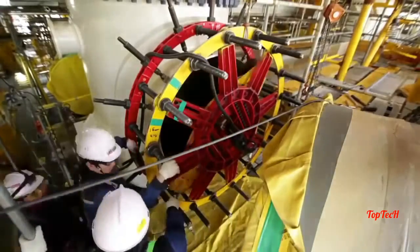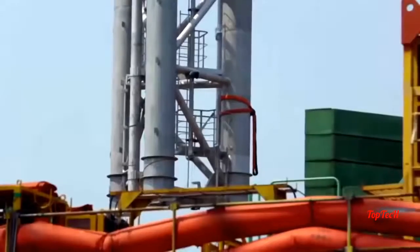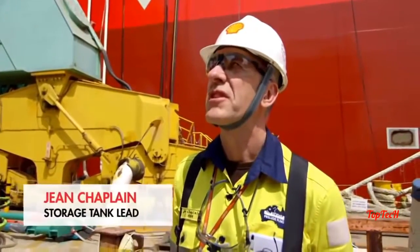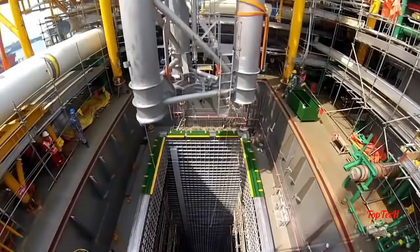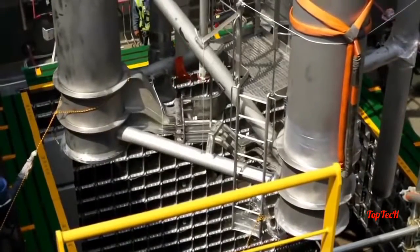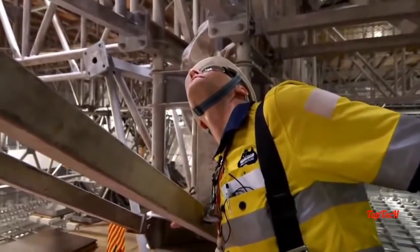Across the shipyard, one of the vast storage tanks is about to receive a pump tower, which will take its liquefied gas up to deck for offloading. Last time it was windy and it was very tricky. The 50-tonne structure is safely coaxed through the narrow opening and lowered into position.